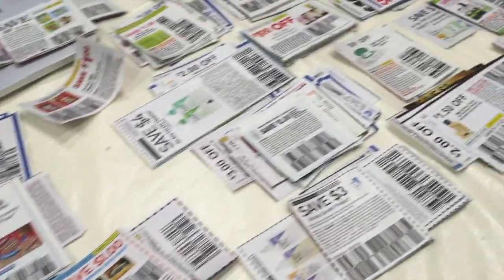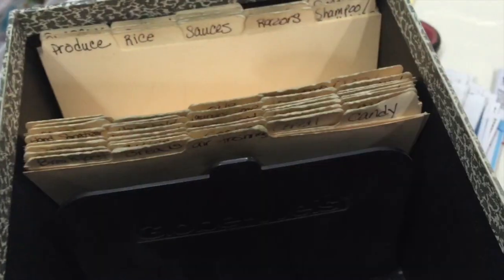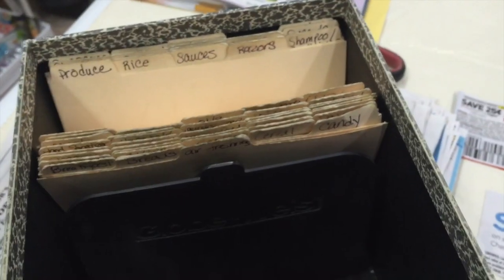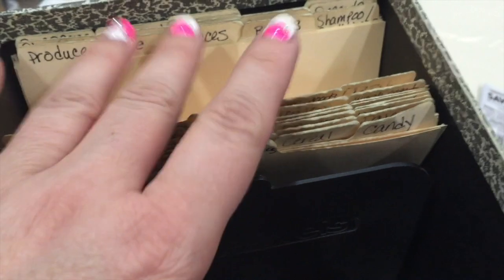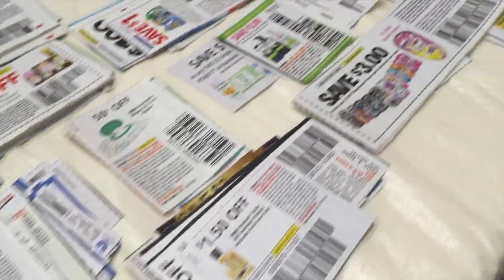If you guys want a more detailed video on that, let me know and I can add it to the Couponing 101 playlist. You can see all my different piles — as I cut the coupons out, I disperse them into different piles based on the categories I have in my binders. This little box has the same categories as my binders. As the table fills up, I transfer each pile into the box, then move them from the box into my binder while pulling out expired coupons and placing the new ones in. It's a smooth and easy system that works for me.